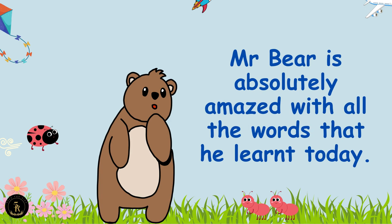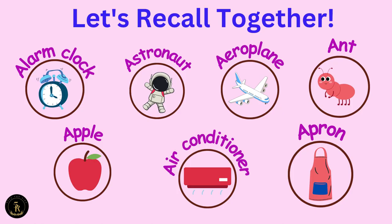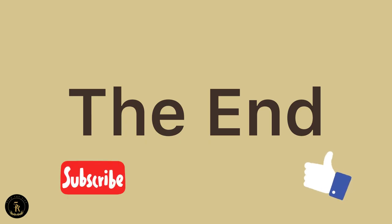Mr. Bear is absolutely amazed with all the words that he learned today. Let's recall together. A for alarm clock, A for astronaut, A for aeroplane, A for ant, A for apple, A for air conditioner, A for apron. The end.